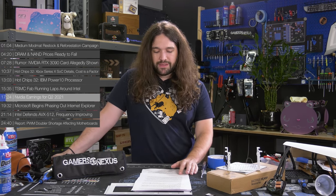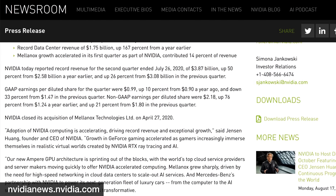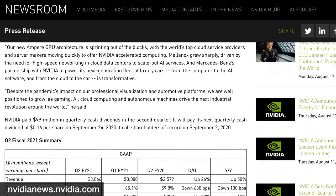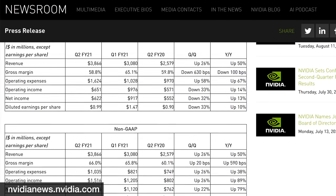NVIDIA reported its second quarter of fiscal 2021 earnings, noting a record quarter. Most notably, NVIDIA's data center segment earned more than the gaming segment for the first time in the company's history, though that shift could come back towards gaming in September with new RTX launches. In total, NVIDIA reported record revenue of $3.87 billion — a 50% increase year-over-year and roughly 26% quarter-over-quarter. Key drivers were the closing of the Mellanox acquisition and ramping A100 accelerator sales.